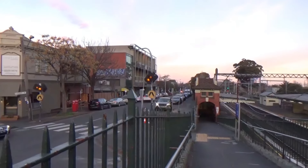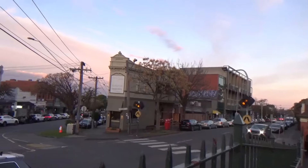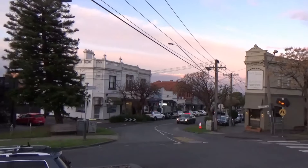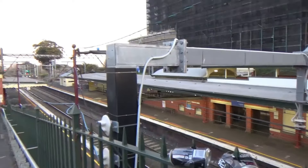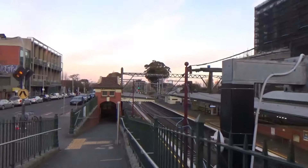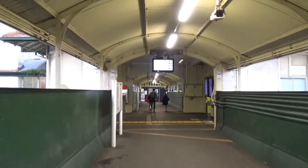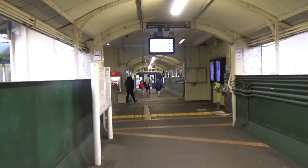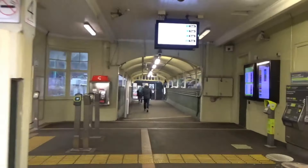When you get off at Malvern Station, you come out to a nice little suburban shopping area. The platforms aren't that far below ground level, which is good. It seems like it's quite a well-used station, which it should be with so many services — there's a train every few minutes, really, even on a weekend.